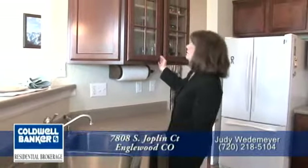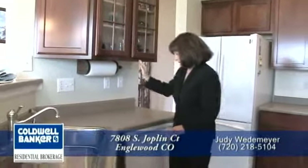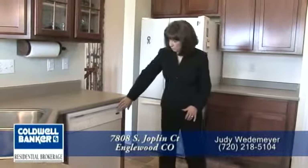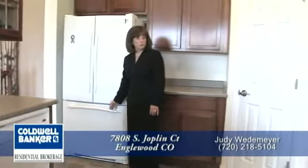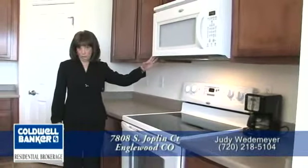You'll love the cherry stained cabinets with the window fronts. All appliances are included: a dishwasher right next to the sink, a GE Profile refrigerator with the freezer on the bottom, and a glass top stove with a built-in microwave.